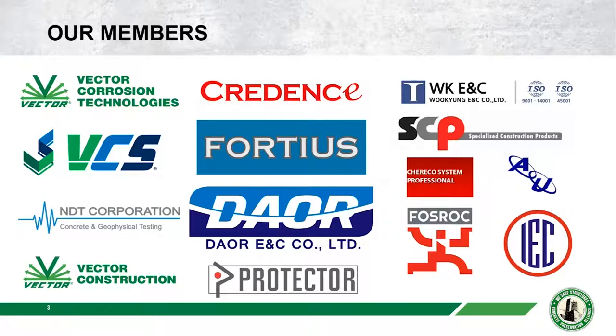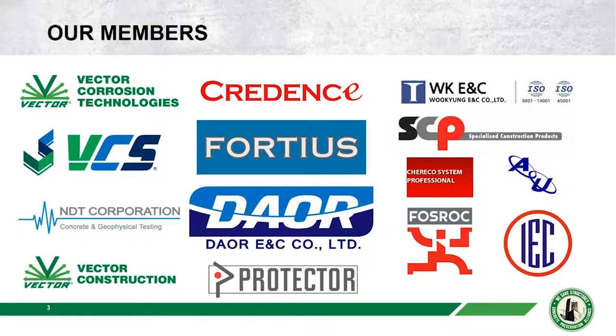Vector Corrosion Technologies is one of our members. My name is Scott and I'm part of that team. Dave, our presenter today, is also with Vector Corrosion Technologies — he's a colleague of mine. If you've registered, you know the site is wesafestructures.info, the home of the Concrete Preservation Alliance. Under the events tab, you'll find the parking structures series as well as the bridge preservation series, with videos, slide decks, and upcoming webinar registration.